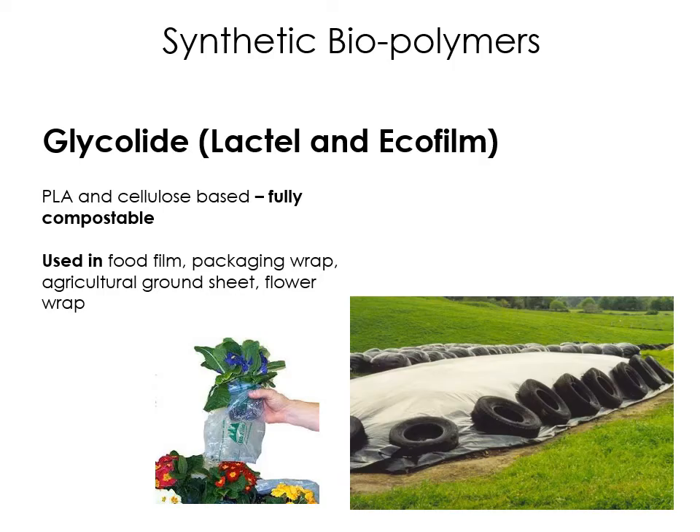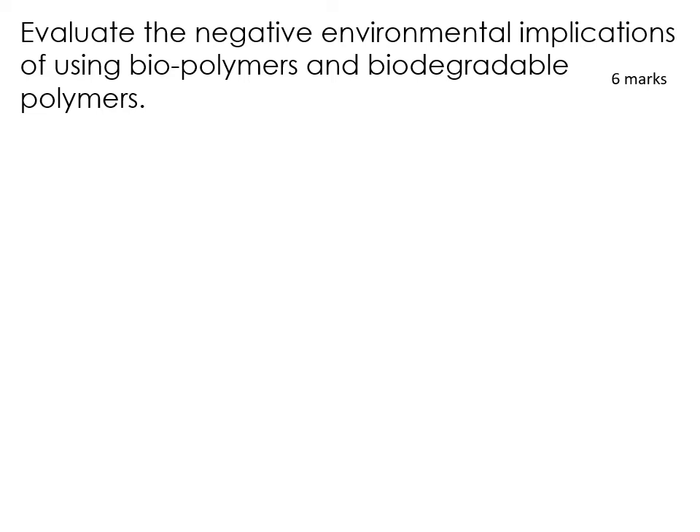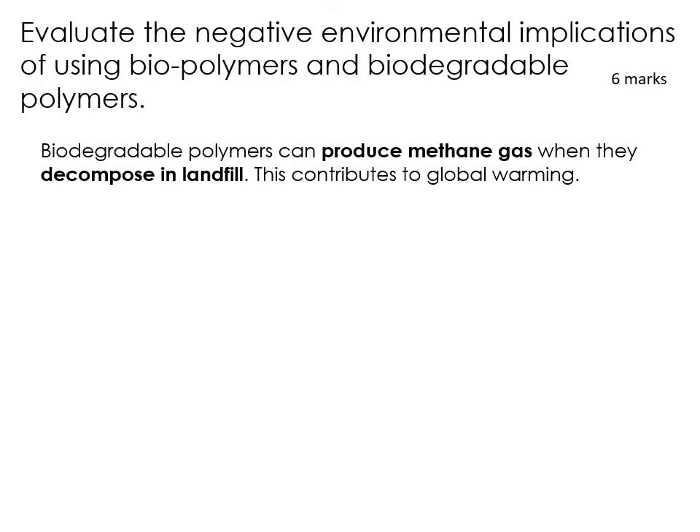Those are the main types of natural biopolymers and synthetic biopolymers you need to have an awareness of. Here's a question that could potentially come up in the exam: 'Evaluate the negative environmental implications of using biopolymers and biodegradable polymers.' You may want to pause and try answering this. The first point: biodegradable polymers are still coming from crude oil sources, and when they are decomposing or breaking down they can still produce methane gas, which causes global warming and is a harmful chemical being given off.